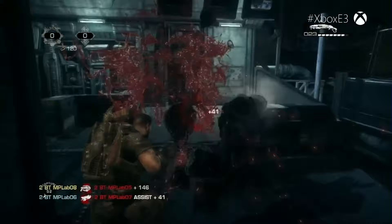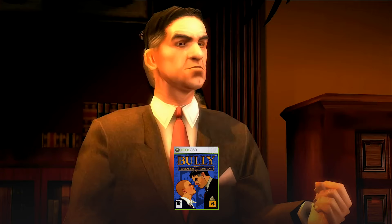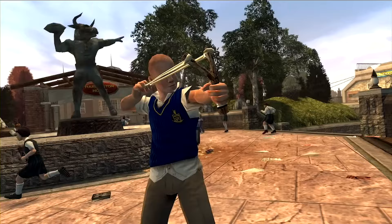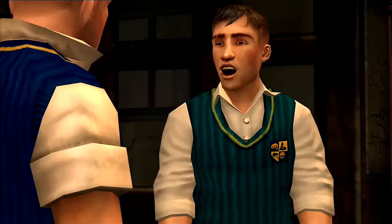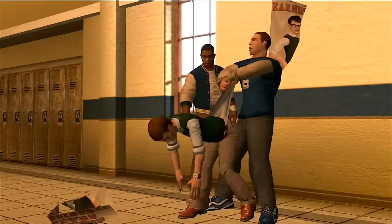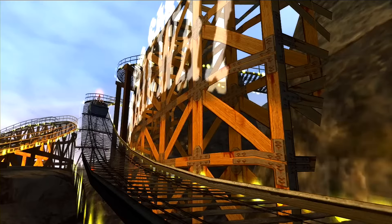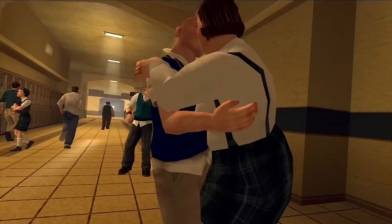In 2006, Rockstar traded in their serious crime for boyish shenanigans with Bully. Set at a prestigious boys' school, Bully is an open world game where you're free to explore as you like, just as long as you make it to class on time. When you're not hitting the books, you can build relationships with other students, take on all sorts of side missions, and play your part in the clique-based turf war that has taken over the entire campus. No one has really made a game quite like Bully before or since, so it's well worth checking out the Scholarship Edition, which boosts the graphics and throws in some bonus content for good measure.